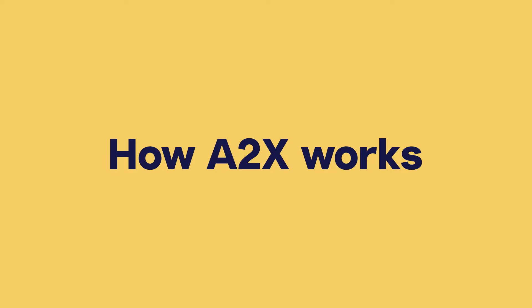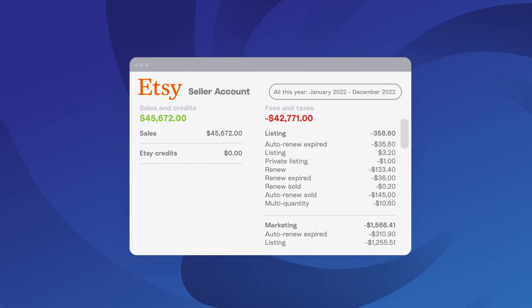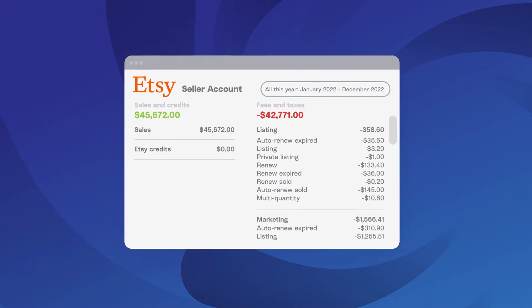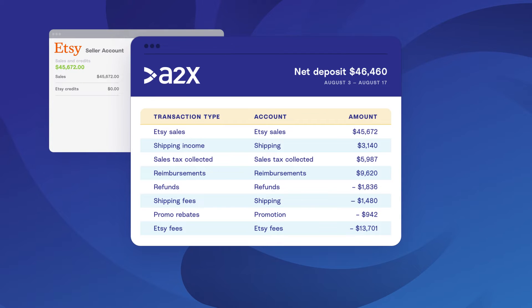How does A2X accurately automate your Etsy accounting? A2X connects to your Etsy store and your accounting software. Every time you receive a payment, A2X will create a summary and post it to your accounting software. This summary will outline all of the transactions that made up your payment, broken down into their appropriate categories.